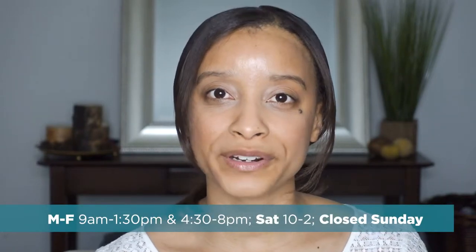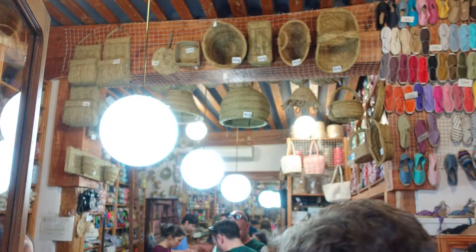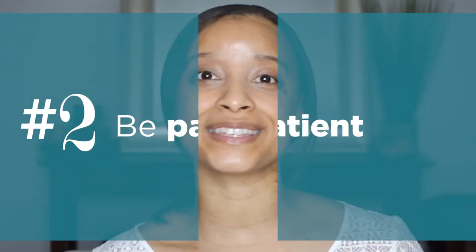Casa Hernan's is open Monday through Friday from 9 a.m. to 1:30 and from 4:30 to 8 p.m., and they're closed on Sundays. My first tip for shopping at Casa Hernan's is to show up early — right as the store is opening — because the lines and queues can get rather long. It's a very small, tiny shop inside, so be patient. My second tip is to just be patient with yourself, with the other customers, and with the shop staff.